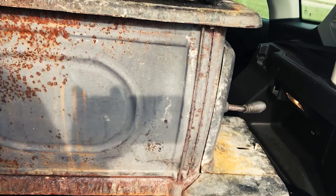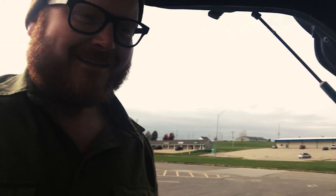You guys, Billy Bob just left in his decent truck. Look at this thing. OMG. I love it. Like, love it.